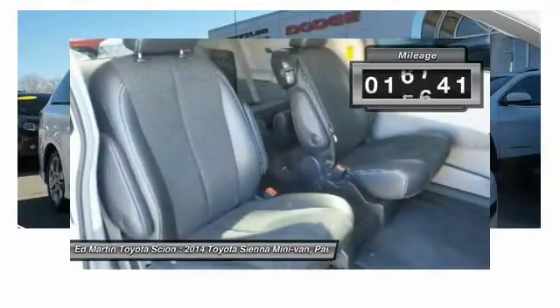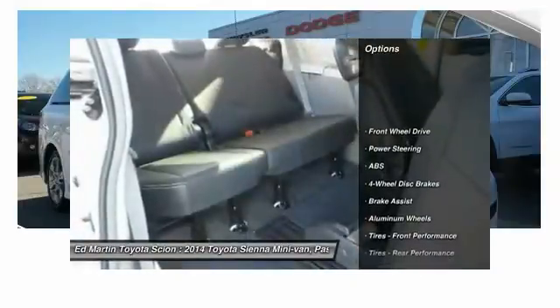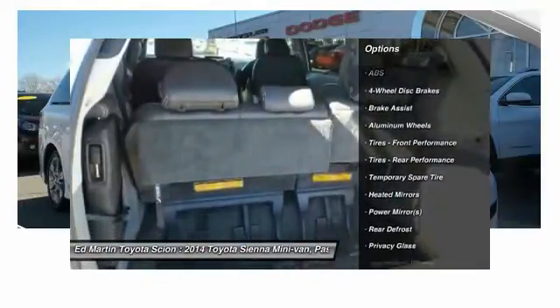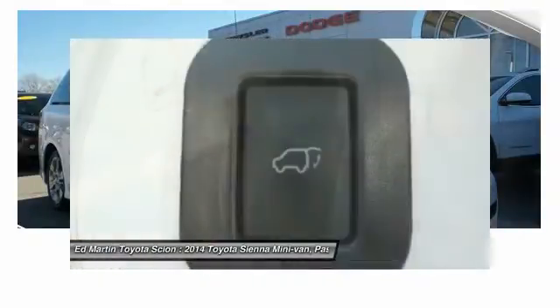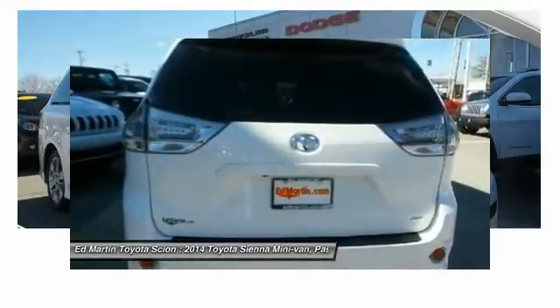This vehicle has less than 20,000 miles. Here are some of this vehicle's great options: keyless entry, anti-lock braking system, steering wheel audio controls, power lift gate, leather-wrapped steering wheel, Bluetooth, power steering, adjustable steering wheel, four-wheel disc brakes, and cruise control.